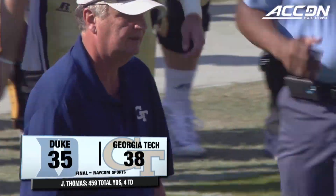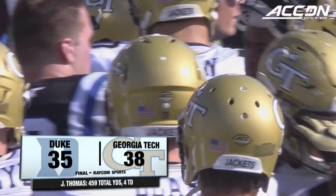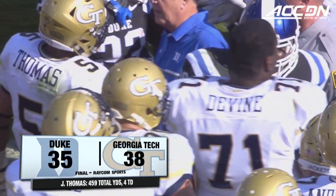The Jackets go to five and three, two and three in the ACC. Duke winless in four league games, they're three and five overall. Three-point win for the Jackets.